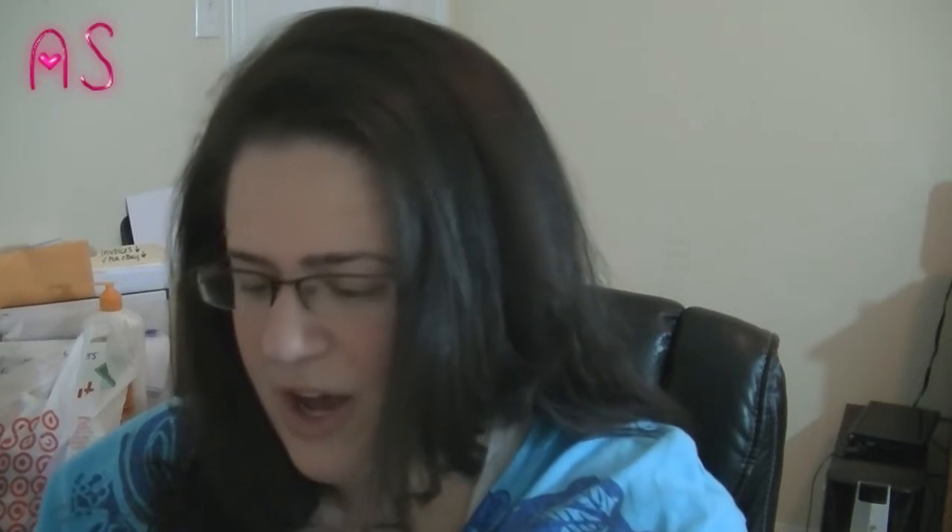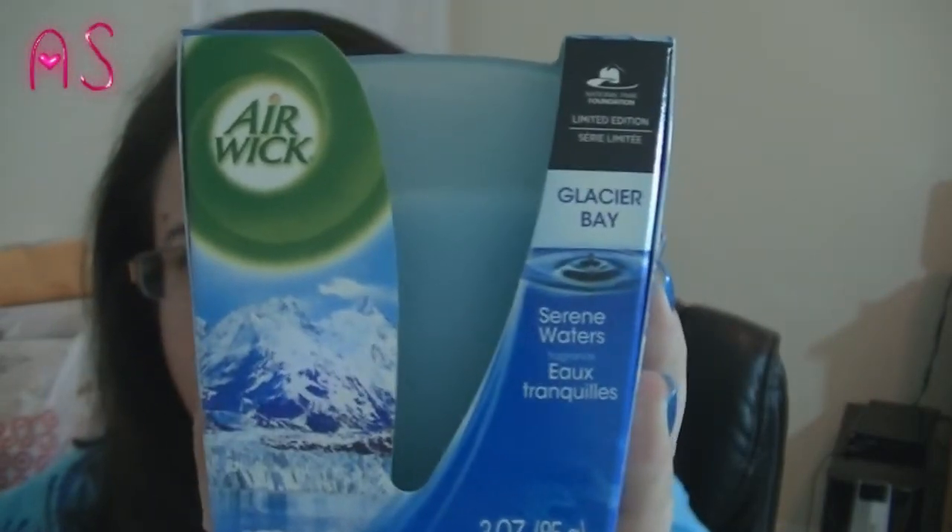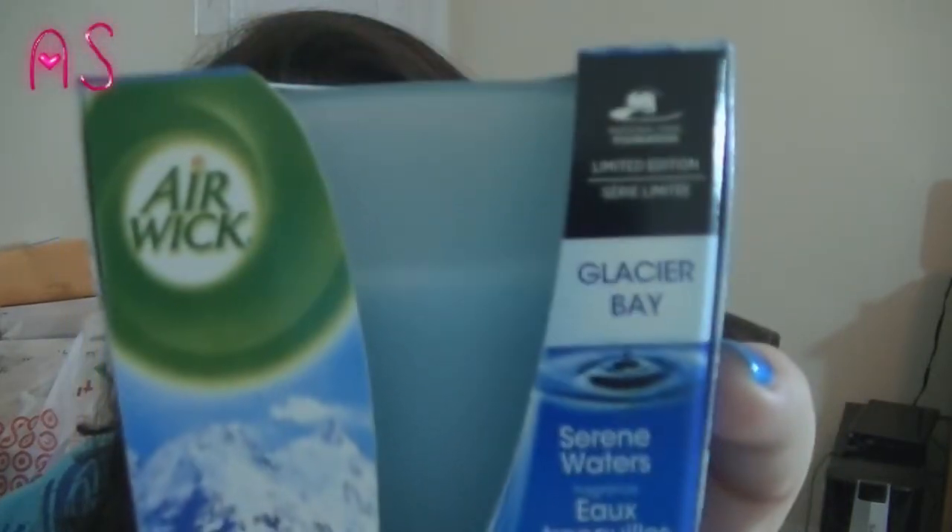At King Dollar I didn't get very many things because my daughter decided she wanted to smash her pinky finger in the door in the bathroom, so we didn't shop for much. Everything there was about a dollar fifteen, which I thought was still pretty reasonable. I did find this Airwit candle in Serene Waters — it's a limited edition National Park Foundation, Glacier Bay. It smells really good, almost like fresh linen.